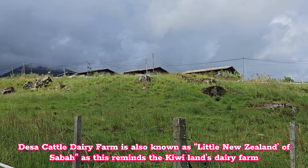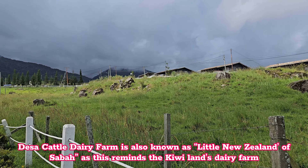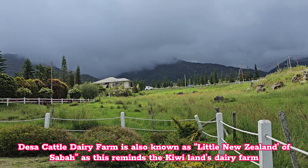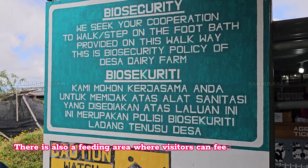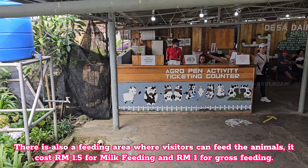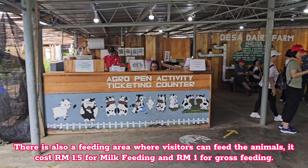Desa Cattle Dairy Farm is also known as the Little New Zealand of Sabah, as it reminds you of Kiwilands Dairy Farm. There is also a feeding area where visitors can feed the animals — it costs RM 1.50 for milk feeding and RM 1 for grass feeding.